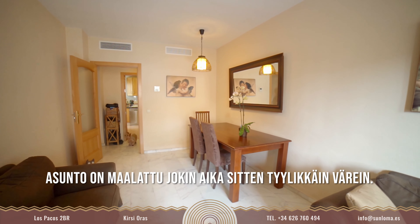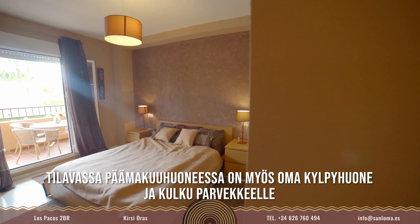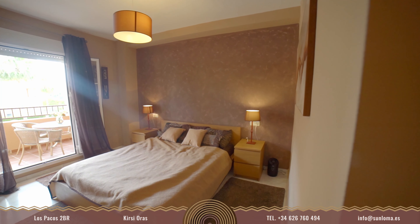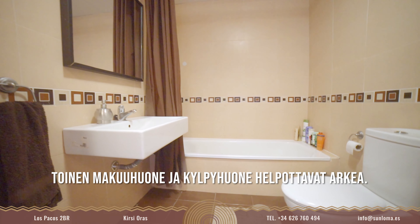The apartment has been painted a few years ago with elegant colors. This spacious master bedroom has its own private bathroom. There is also a second bathroom with a shower and another bedroom.